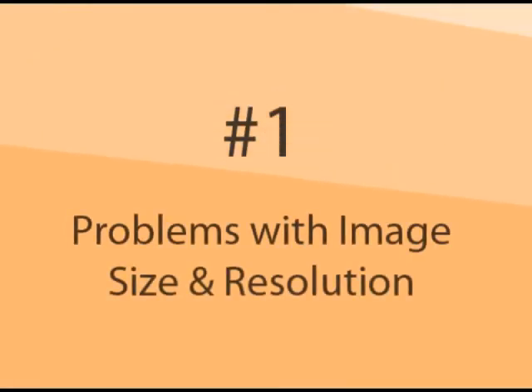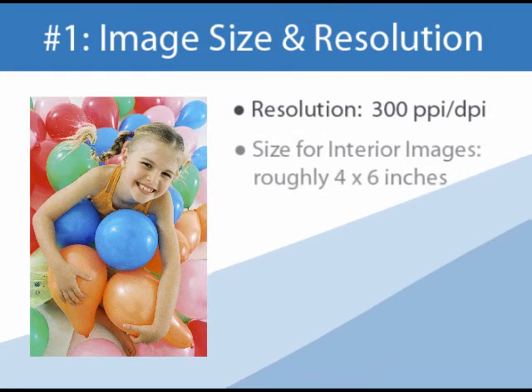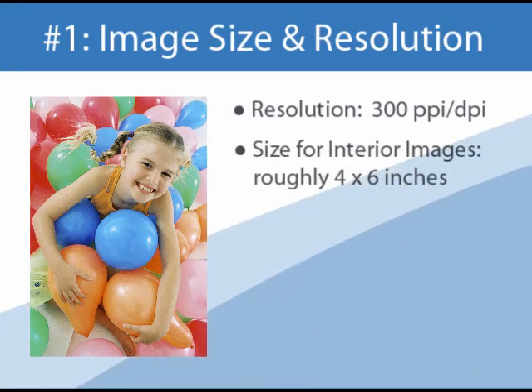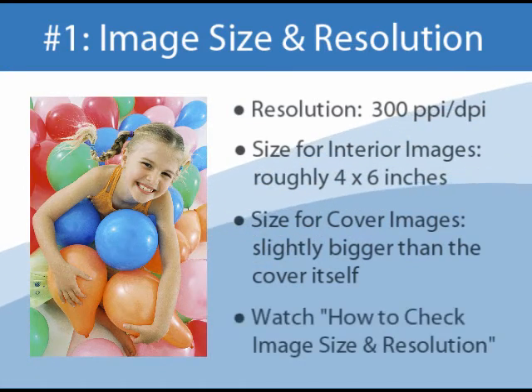The number one mistake by a wide margin is problems with image size or resolution. Any images we receive need to have a resolution of no less than 300 ppi, or pixels per inch. Images also need to be the right size to fit in your book or on your cover. For interior images, roughly 4 by 6 inches or larger is recommended. For cover images, you want the size of the picture to be bigger than the cover itself. Watch our video tutorial on how to check image size and resolution before submitting any images for your book.